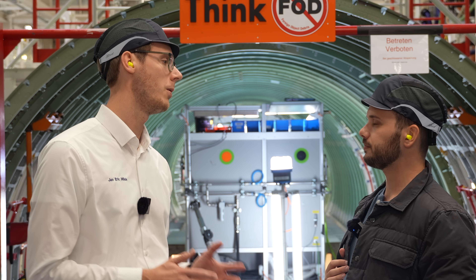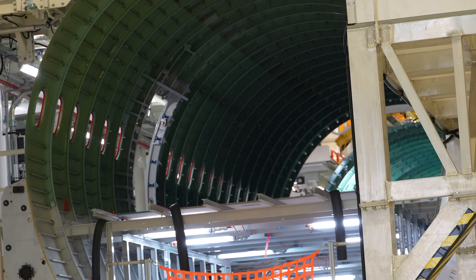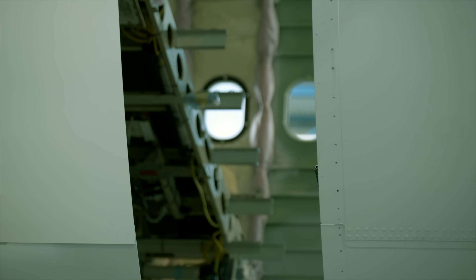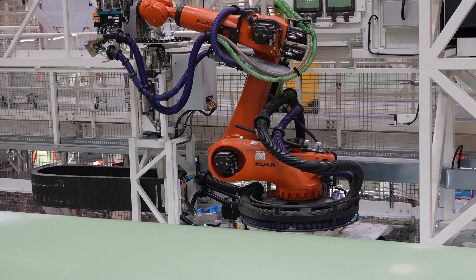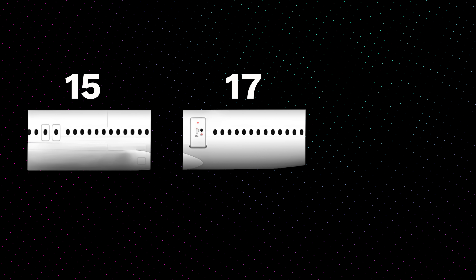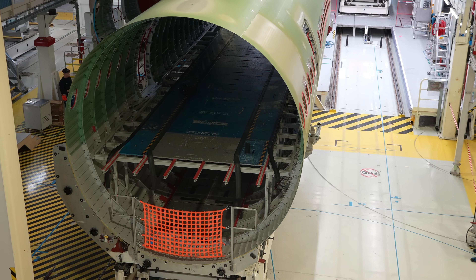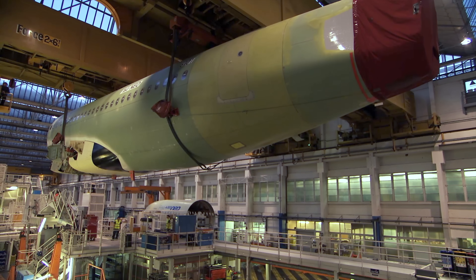Once these sheets have been riveted together into barrel sections, it's on to MCA — Major Component Assembly. Here we take the sections from the section assembly, line them up one after the other, and move them together. We perform the drilling of the orbital joint with our KUKA robots. The KUKA drills the holes and also places the rivets that hold sections 15, 17, and 18-19 together. Section 18-19 comes from a supplier. Once these sections are mated, the A320's rear fuselage has effectively taken shape.